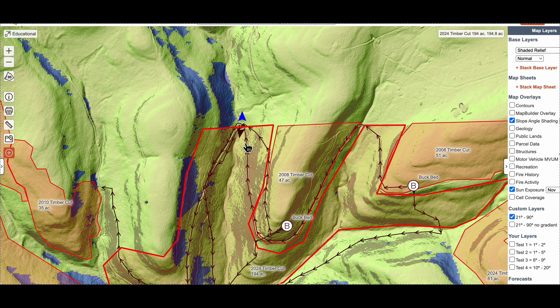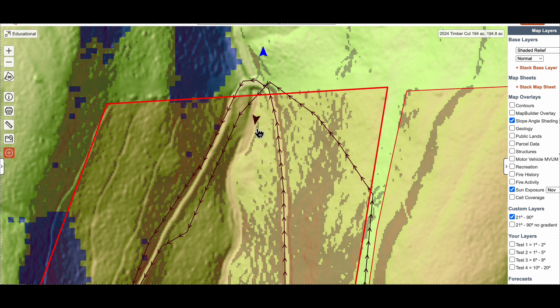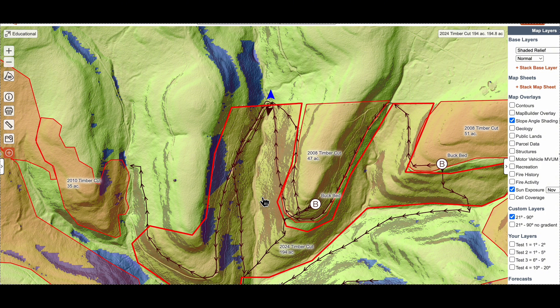I feel confident in a spot like this with a dropping thermal or a north-northeast wind, hunting below where the bench crosses the drainage, or hunting above it with no wind and a rising thermal. I'd get here around 8 a.m. and hunt through the middle of the day all the way until dark, then might jump down and hunt off the ground below it once the thermals start dropping.